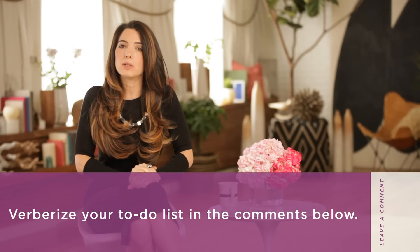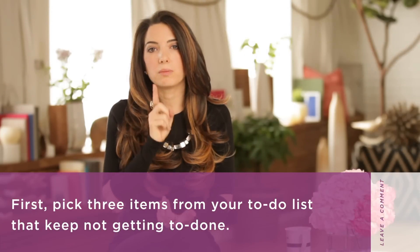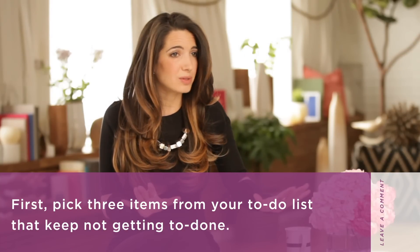Remember, from now until the end of time, anytime you make a list, you are going to verberize it. You wanna know what's next on my to-do list? Wrap up video. I can do that. Insight without action is worthless, so right now I would love to hear from you. What I want you to do is verbalize your to-do list right in the comments below — and yes, I want you to do it in public. This is a before and after exercise, so first pick three items from your to-do list that keep not getting done.